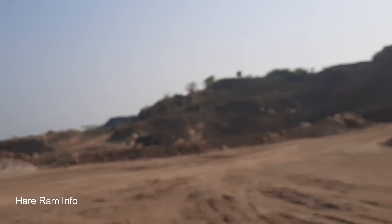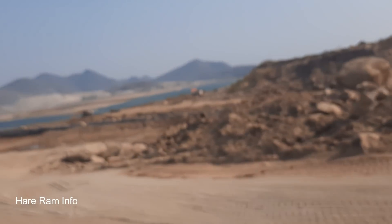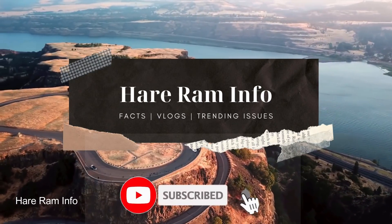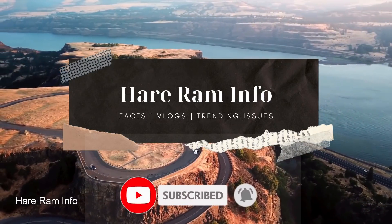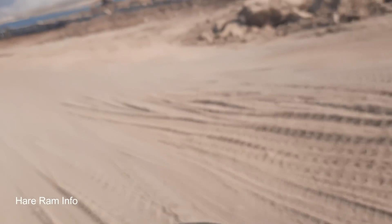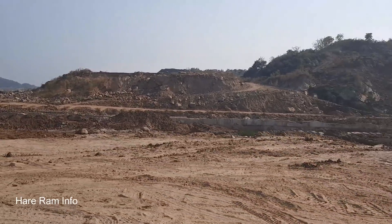So let's get started with the latest updates. Please subscribe to our channel.